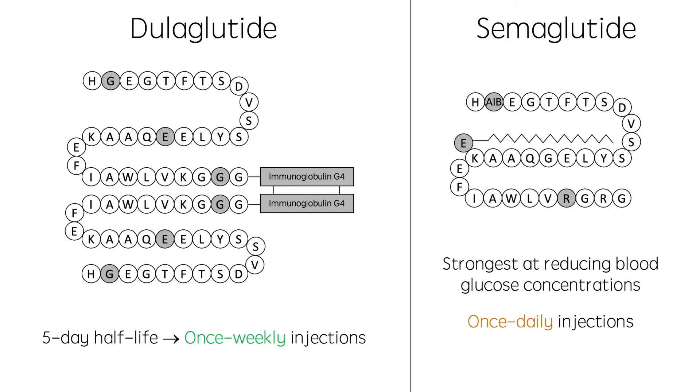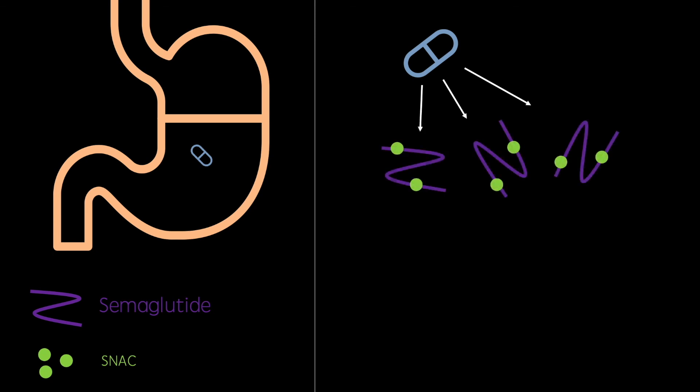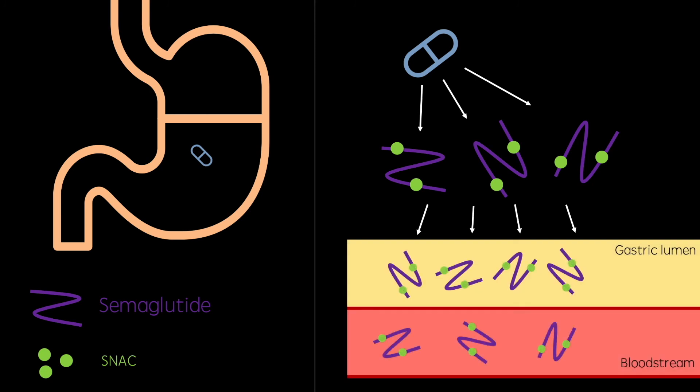However, less than a year ago, semaglutide became the first GLP-1 receptor agonist to be approved for oral use. The reason why GLP-1 agonists have historically been administered subcutaneously is because they are peptides. Peptides are vulnerable in the stomach as they are broken down by various proteolytic enzymes. They are also impermeable to the phospholipid bilayers of intestinal membranes, meaning that any molecules that do survive can't be absorbed anyway. However, in its oral formulation, semaglutide is non-covalently bound to SNAP. This protects the drug from degradation in the stomach and allows it to permeate the intestinal membrane before dissociating in the bloodstream. Currently, only around 3% of patients with type 2 diabetes are prescribed a GLP-1 agonist, but this development is huge and could soon make them one of the principal treatments for type 2 diabetes.